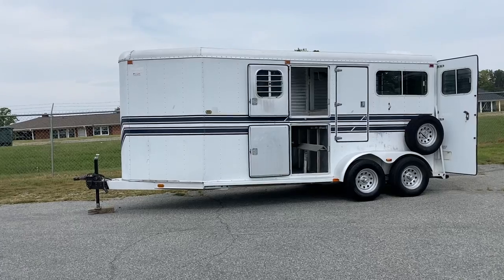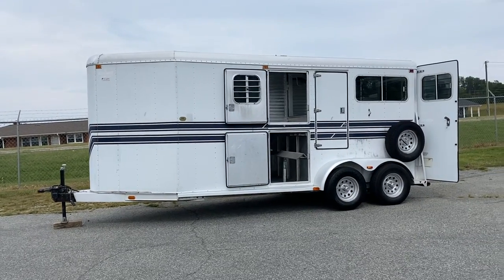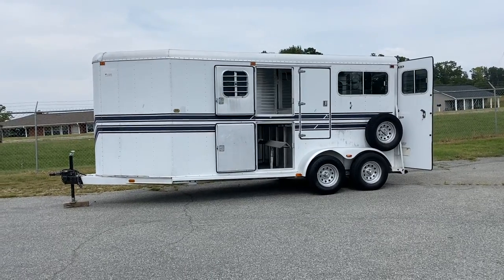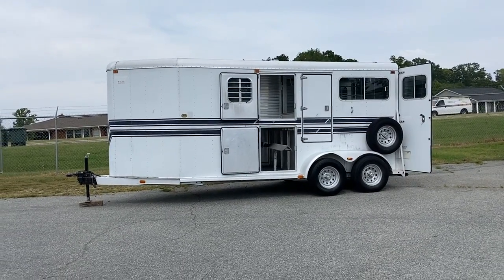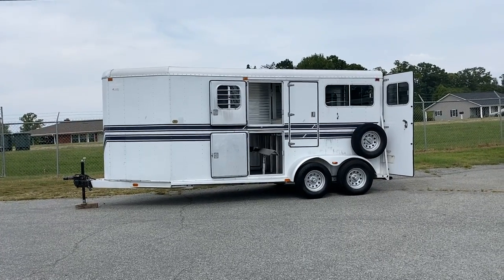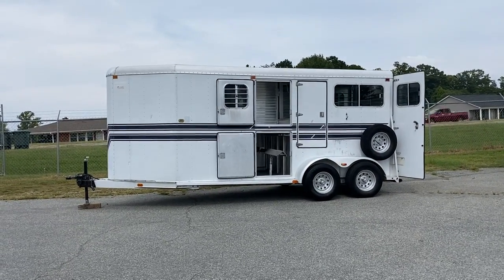All aluminum. This is a two-horse straight load with an extra large dressing room. So if you horse show or you carry a lot of things, if you fox hunt, you've got a lot of room for dog boxes in the front. This is a great option to do a lot of different things.